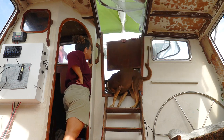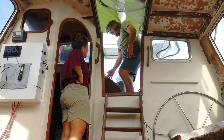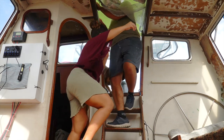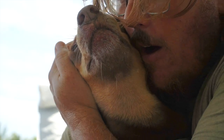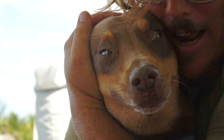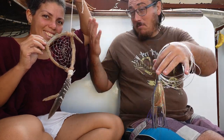I want to have some people to hug too. He's so happy. He gets angry when you come home.